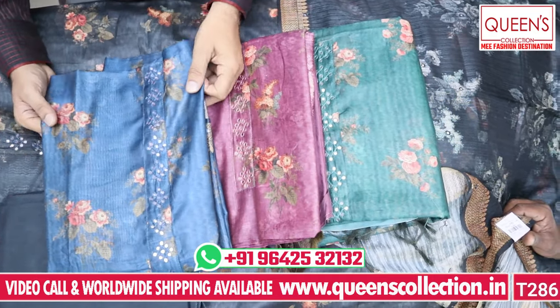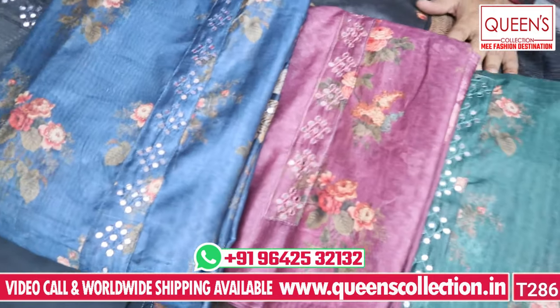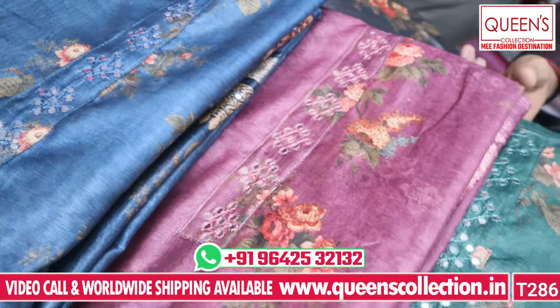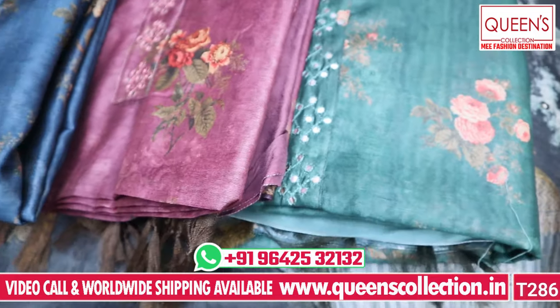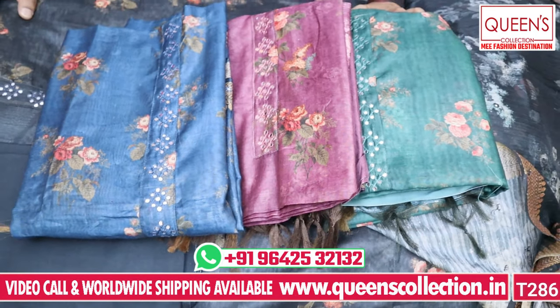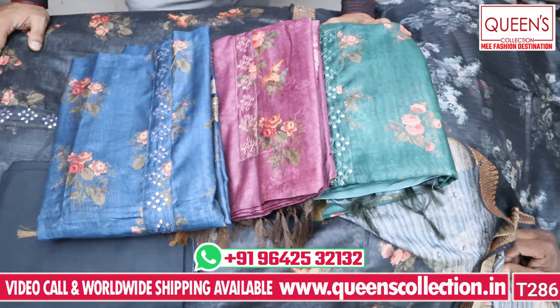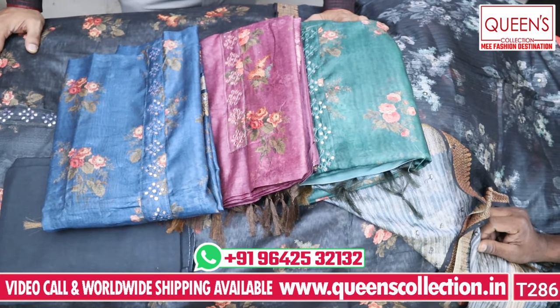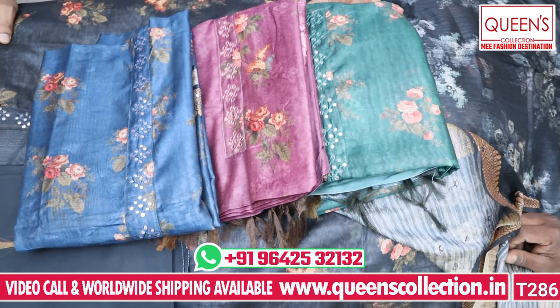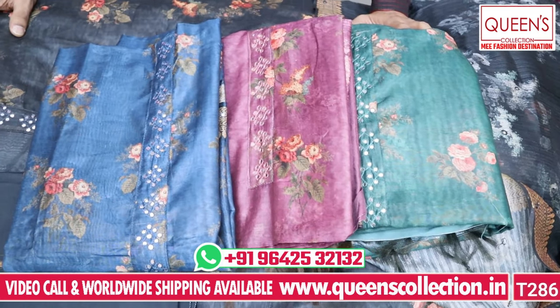So friends, from 470 Rs, for this year, there is a wide range of dress materials. You have casuals, fancy, party wear, and office wear for all locations — you will have your choice. Friends, if you like this video, like, share, and subscribe. You can also book. See you soon with new collections — thank you very much.